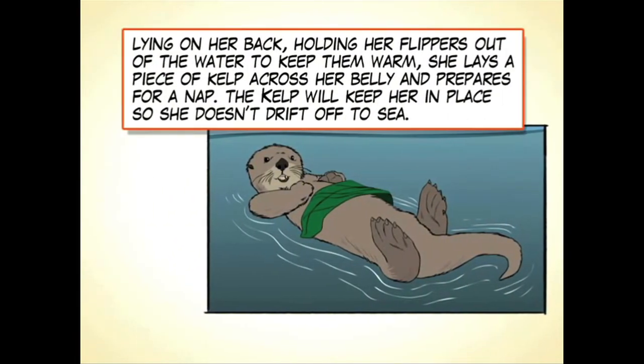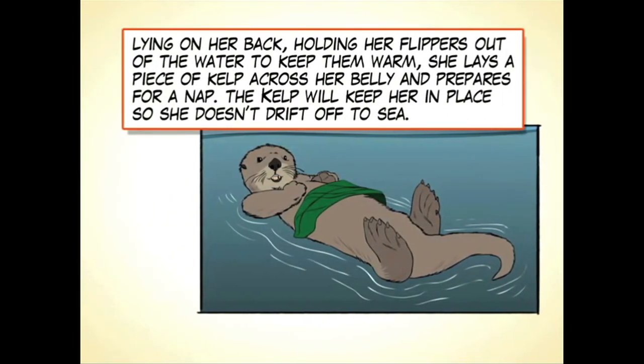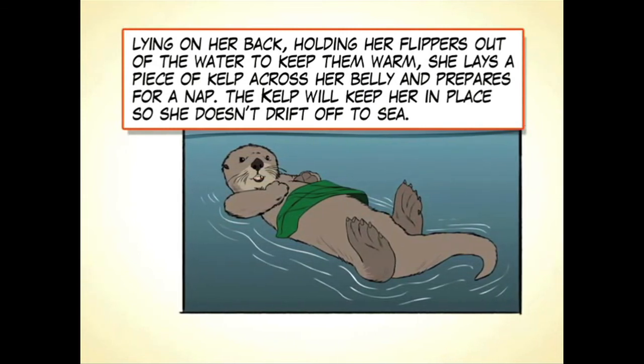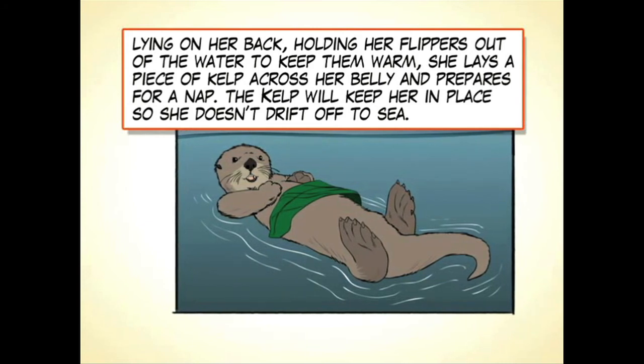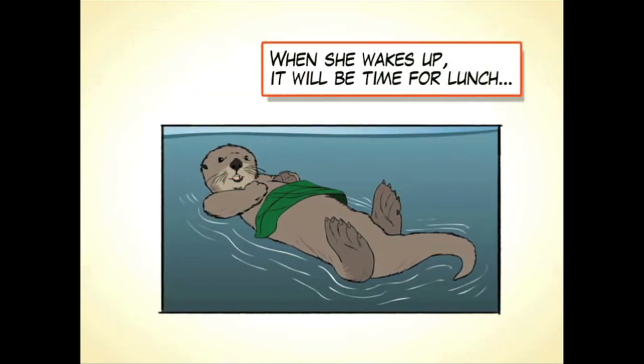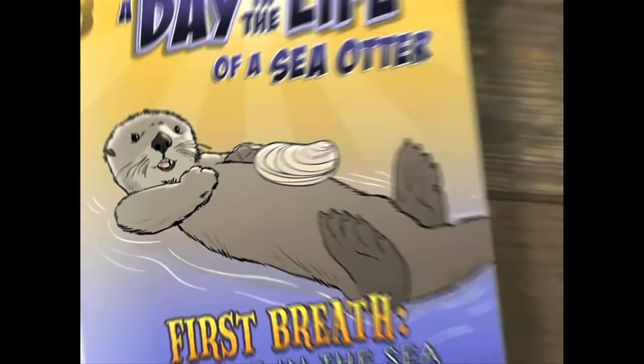Lying on her back and holding her flippers out of the water to keep them warm, she lays a piece of kelp across her belly and prepares for a nap. The kelp will keep her in place so she doesn't drift off to sea. When she wakes up, it will be time for lunch. See you soon!